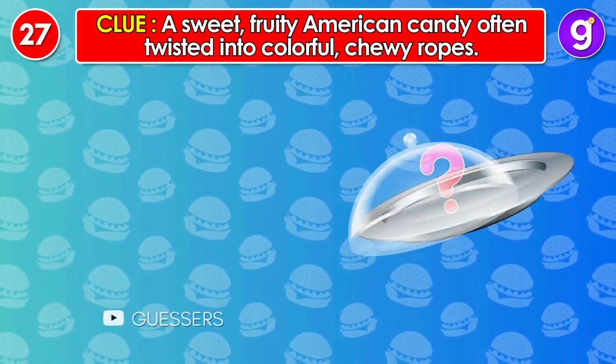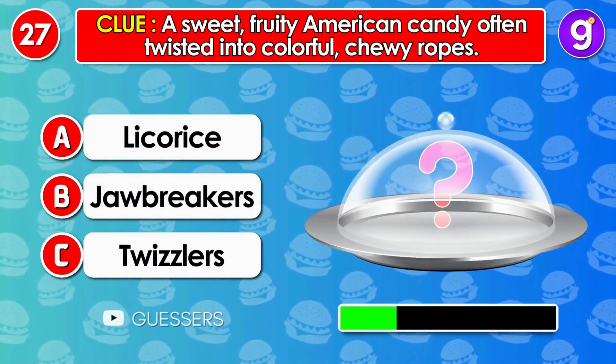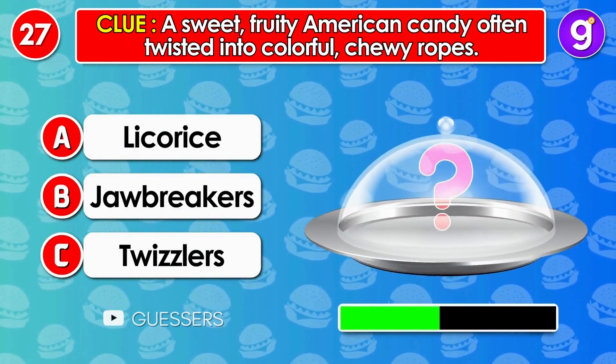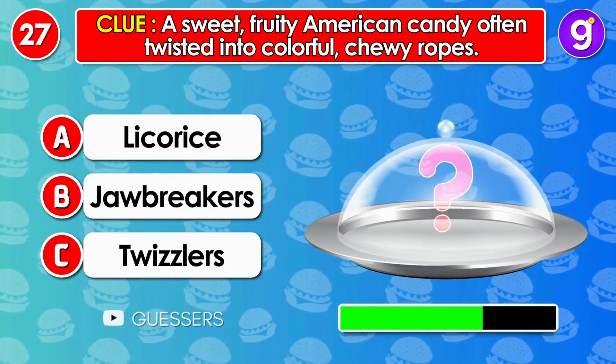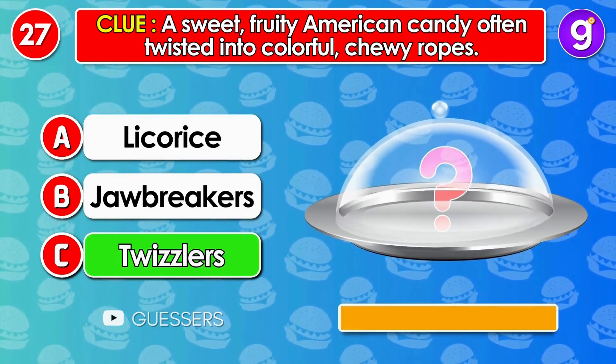Number 27. A sweet, fruity American candy often twisted into colorful, chewy ropes. It's Twizzlers.